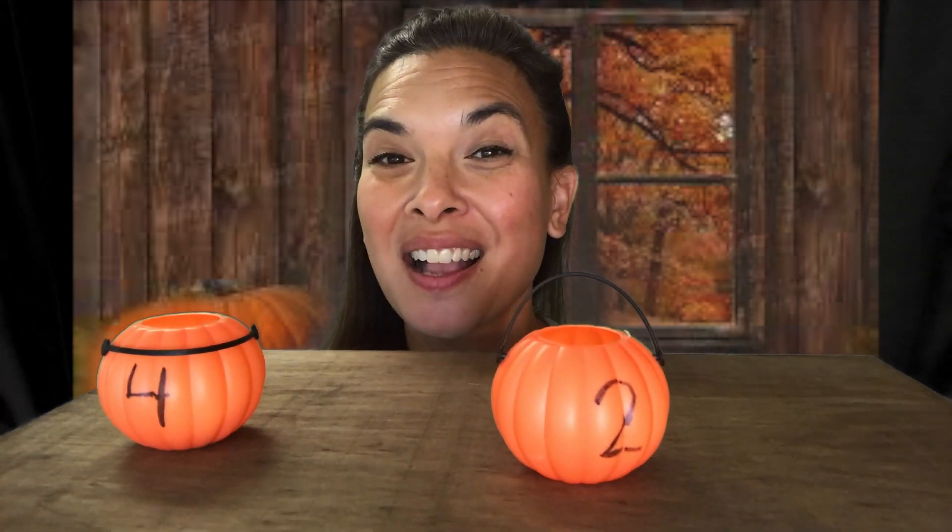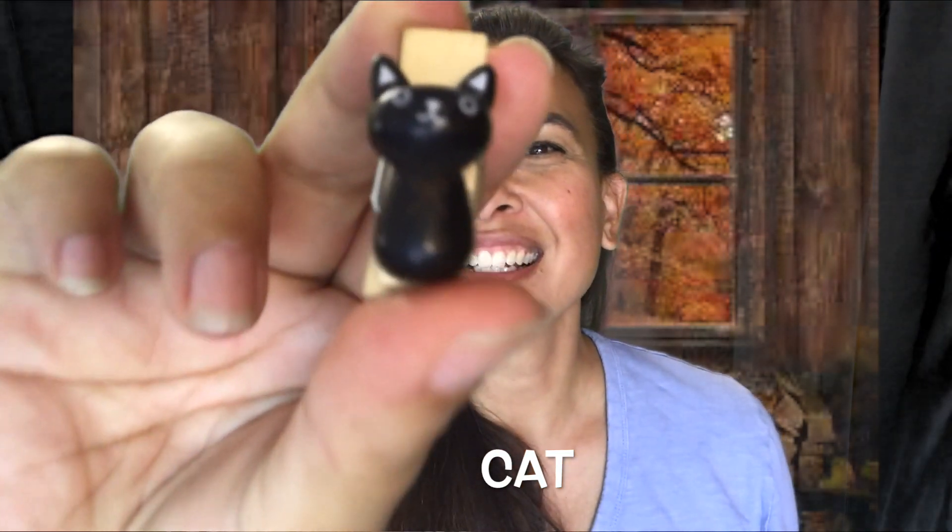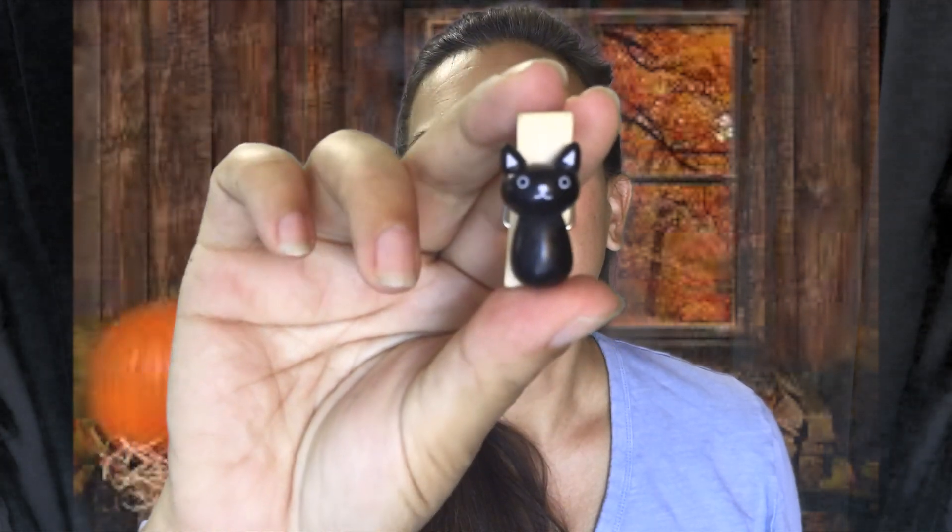Let's choose another number. You want to do number two? Let's do number two. What could it be? I'm going to take out — I have two teeth. Teeth. Last one, let's do number four. I'm going to take out — I have a cat. Cat.